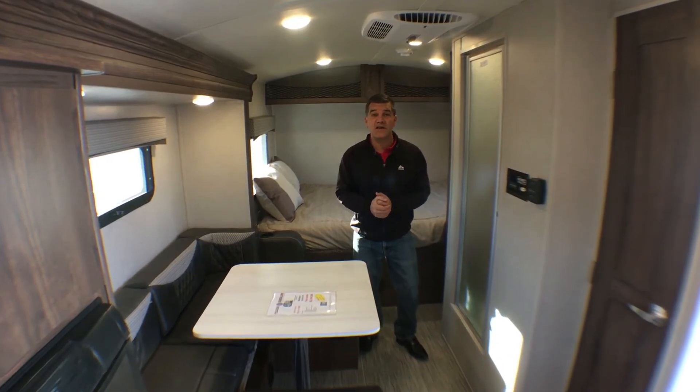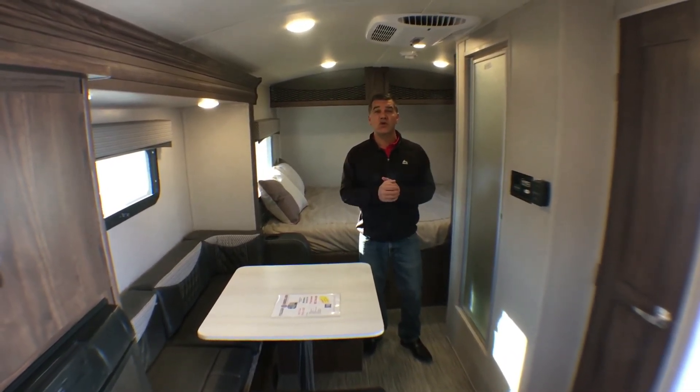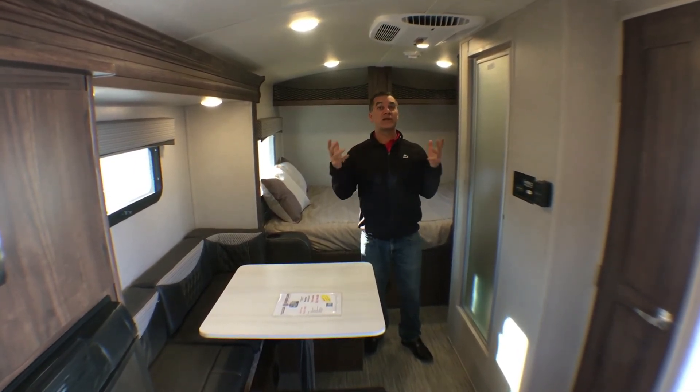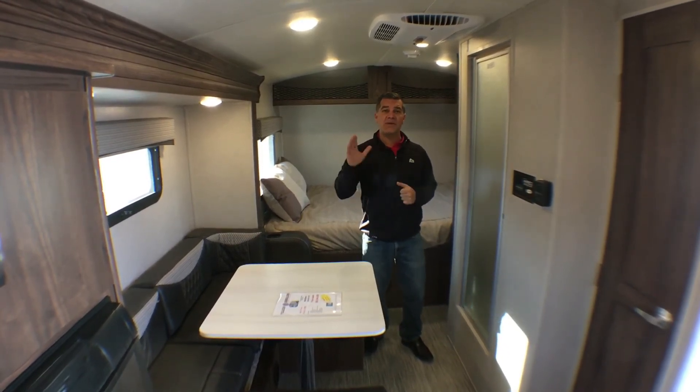Make sure you come down to Rangeland RV and let one of our fantastic sales team show you through our full line of GeoPro trailers by Rockwood. If you guys like this video please hit like, and if you really like it subscribe to our Rangeland YouTube channel. Thanks so much for watching — happy camping!